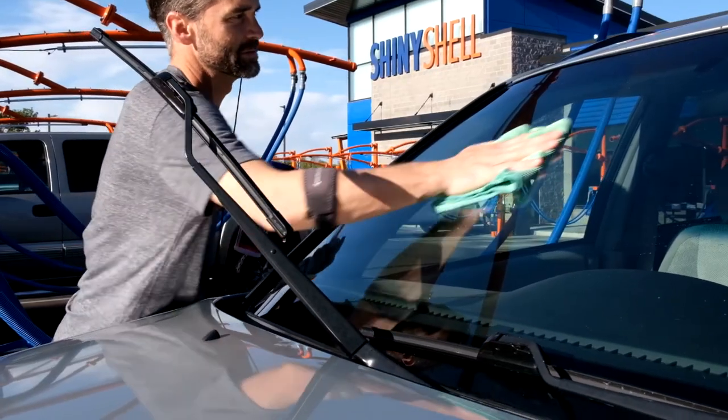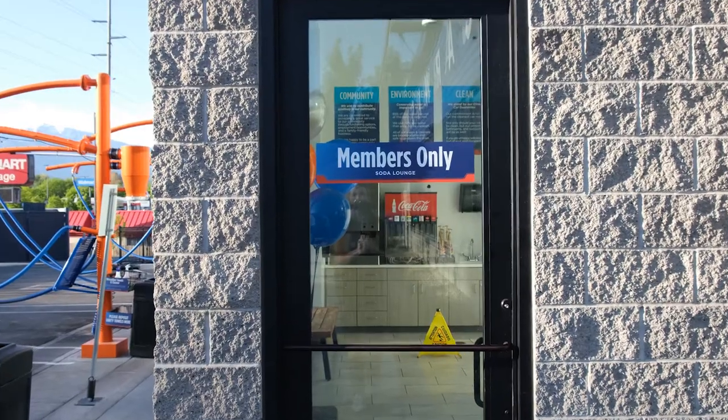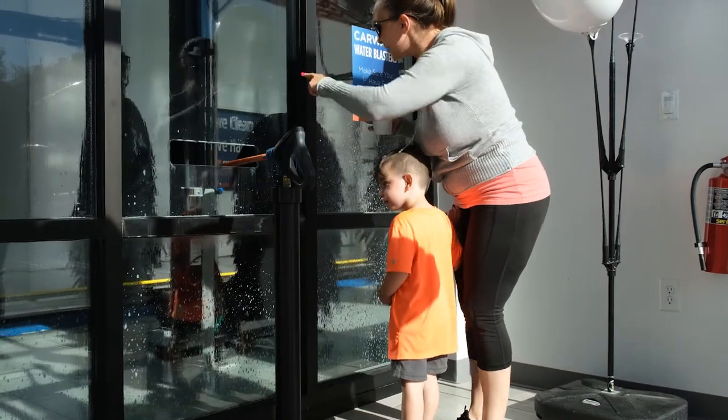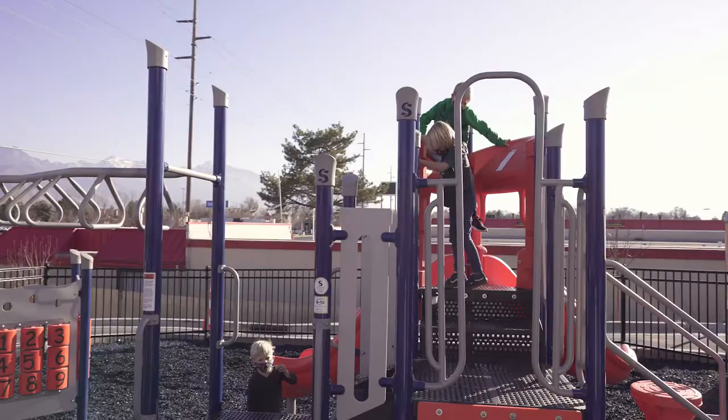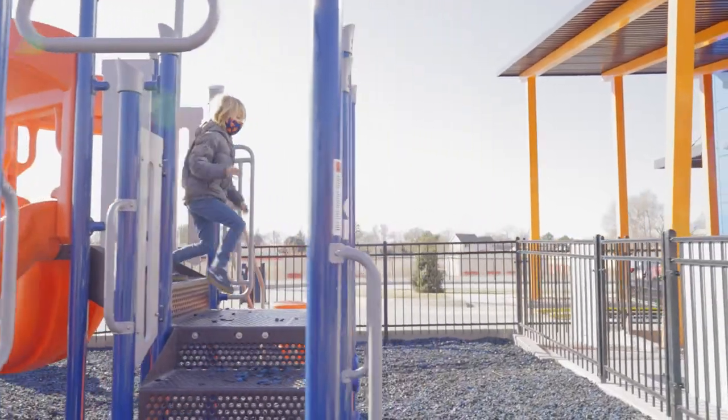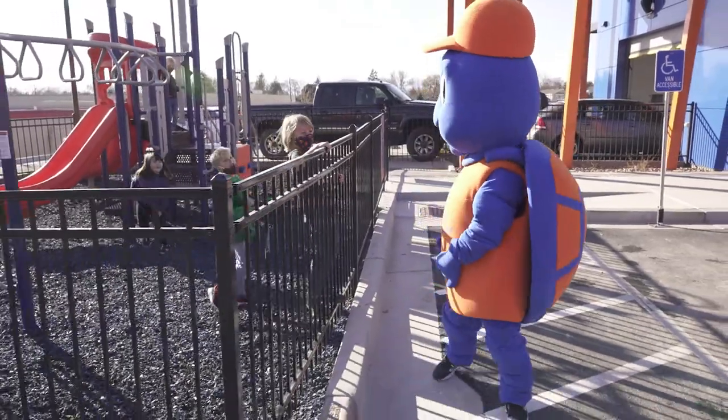One of our favorite premium features is our members lounge, where wash club members can grab a free refreshing soda and their kids can have some fun spraying down vehicles with our water gun. Just outside the members lounge is a designated family zone parking and our kids club. This provides a safe area for parents to park and take their time vacuuming out their vehicles while their kids play on the playground.